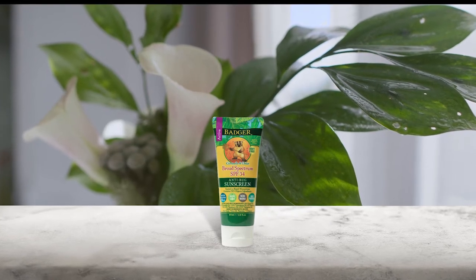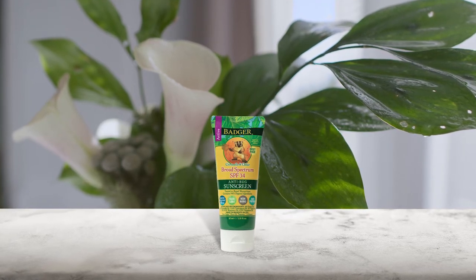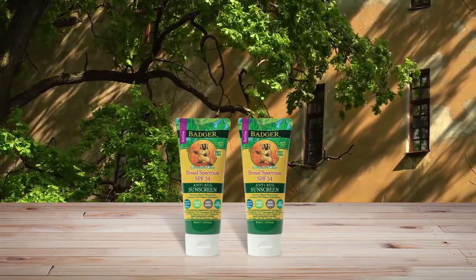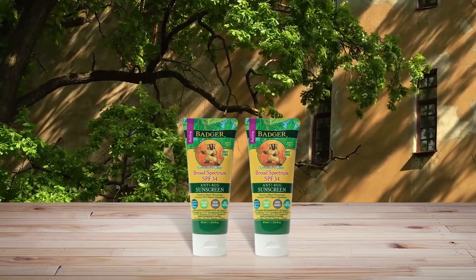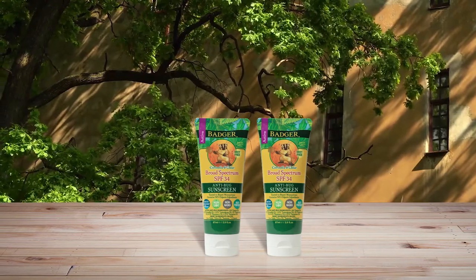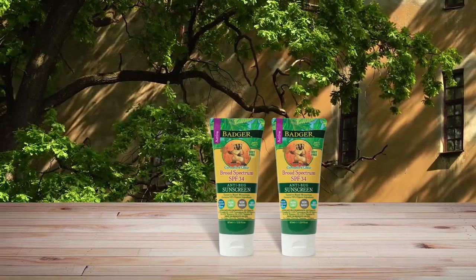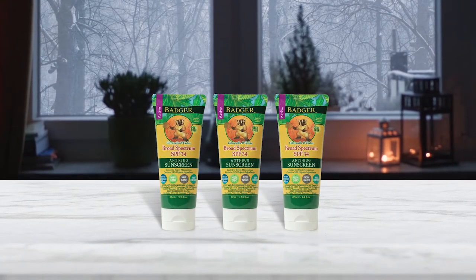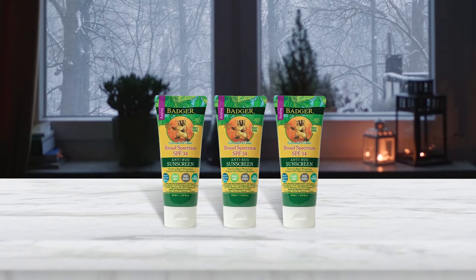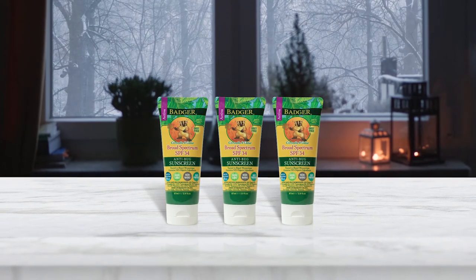Number six: Badger SPF 34 Anti-Bug Sunscreen Cream. For a two-birds-with-one-stone option, this bug spray is made in combination with broad spectrum SPF 34 sunscreen. The formula is DEET-free and contains organic beeswax, lemongrass, and extra virgin olive oil. It is water resistant for up to 40 minutes and offers four hours of mosquito protection. The certified organic base is antioxidant-rich, ultra-moisturizing, non-GMO, and contains no dyes, parabens, or artificial ingredients.